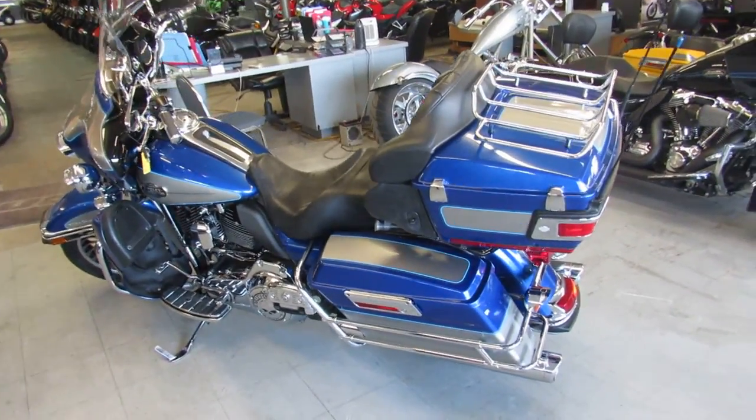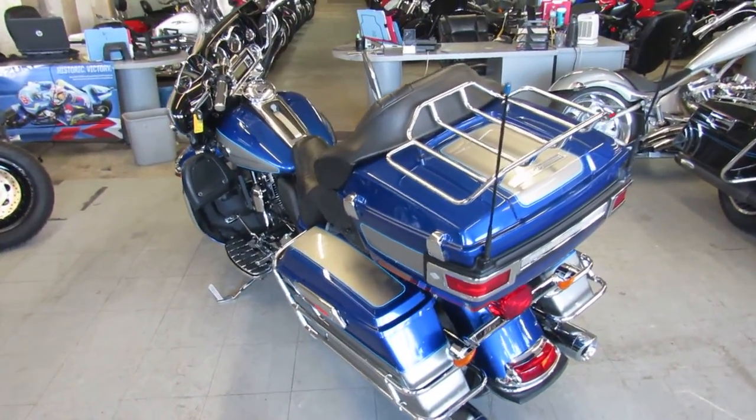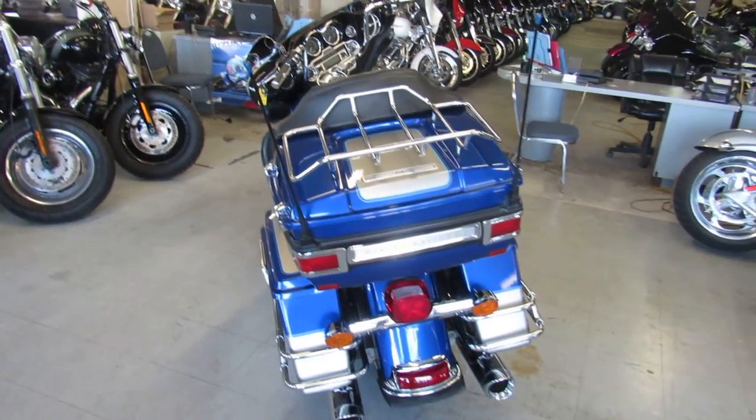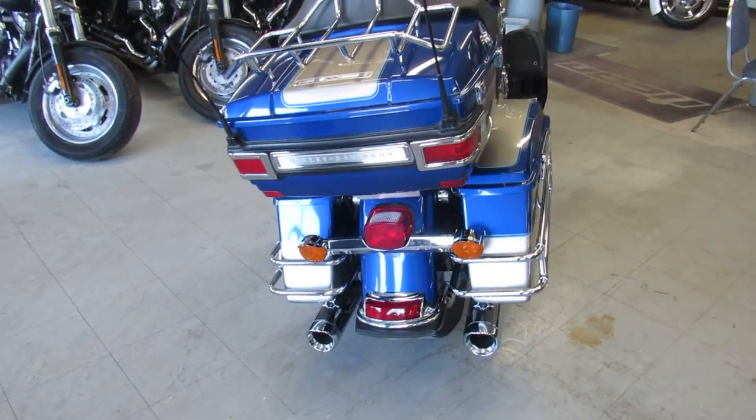Hey guys, it's approval powersports.com here. We got over 120 of these Ultra Classics and Electra Glides in our showroom for sale, about 350 used Harley Davidsons in total. Today I'm going to show you the used Harley Electra Glide Ultra for sale.